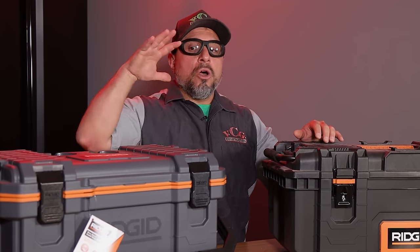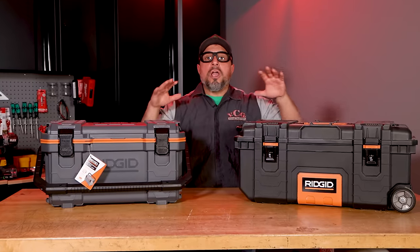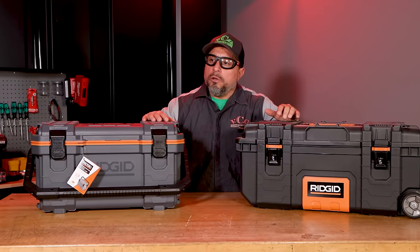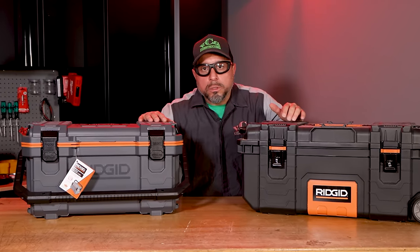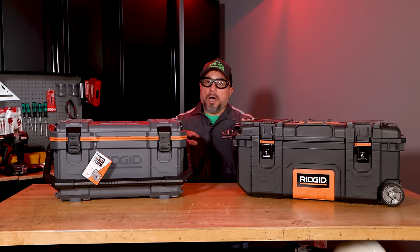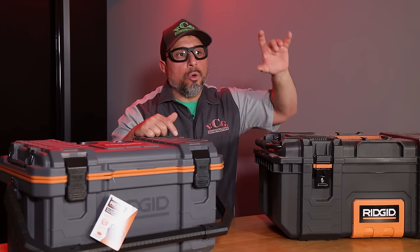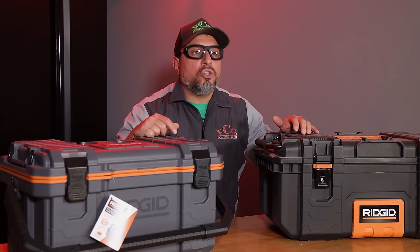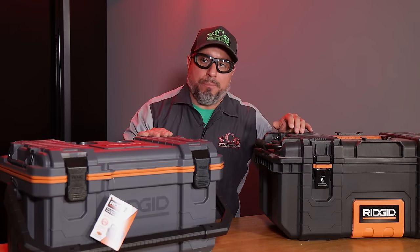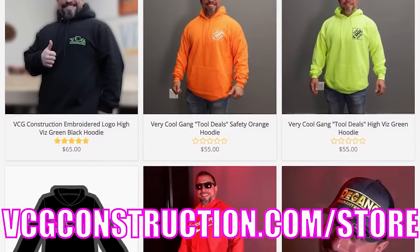We found that having a cooler on the job always helps with making sure everyone stays fully full of H2O. And that's why in this video, we're going to be talking about a modular tool storage system that's actually offering an affordable cooler solution so you can roll in and out of the job with everything you need — right after this message from our sponsor, VCG Construction.